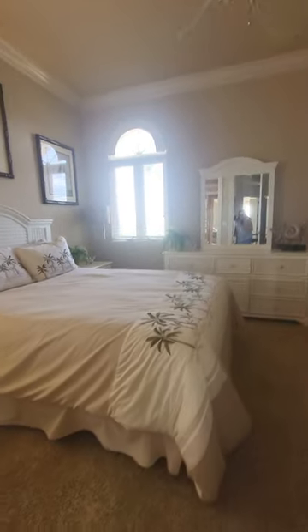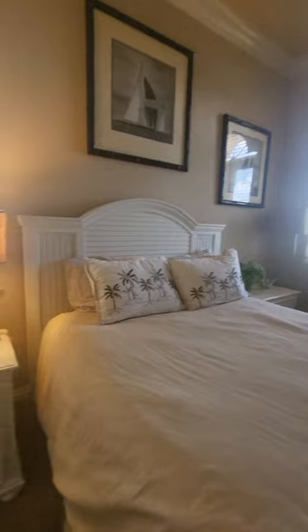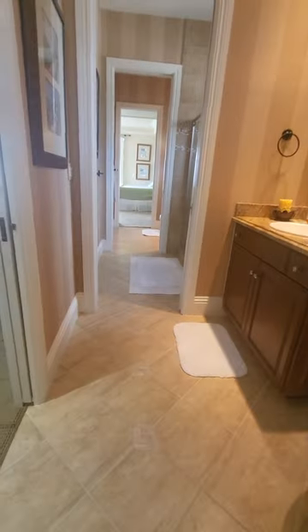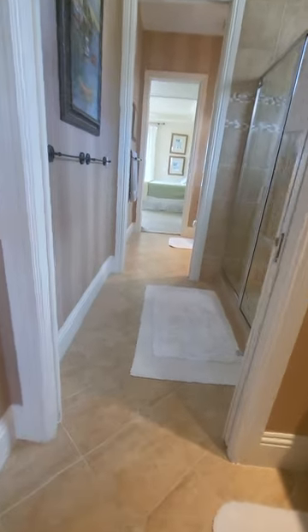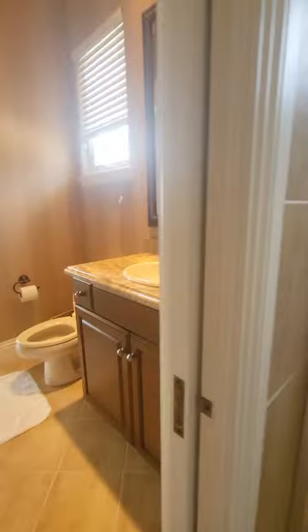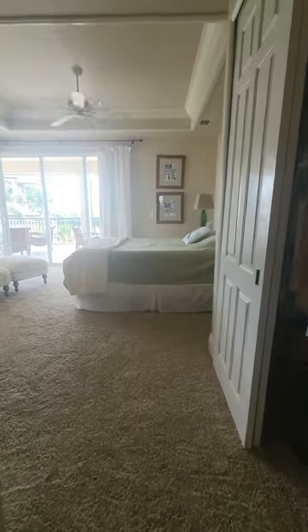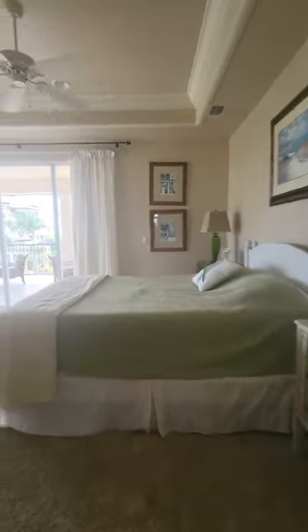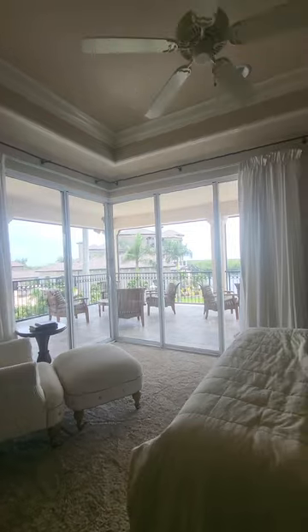These two bedrooms have a really expanded Jack and Jill bathroom. On this side you've got a toilet and sink, then you walk through to a large shared shower. You continue through — all the rooms have pocket doors that separate them — to another sink and toilet area for the second bedroom. This bedroom also has access to the large balcony.